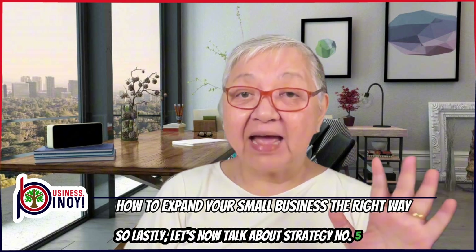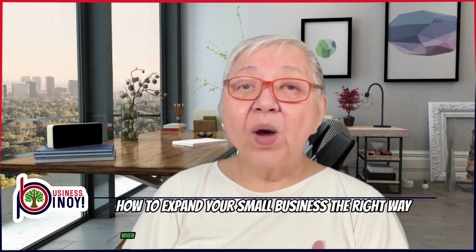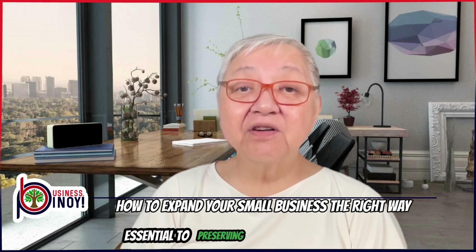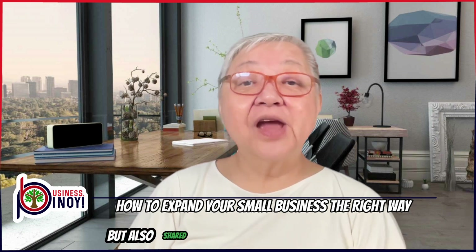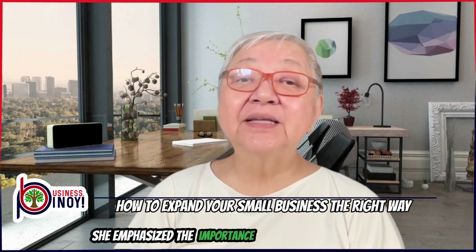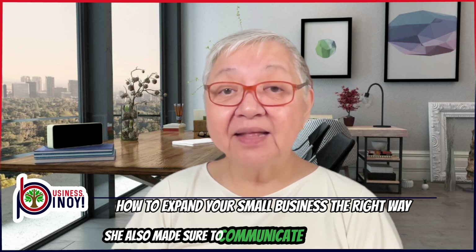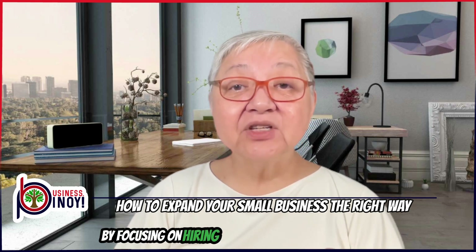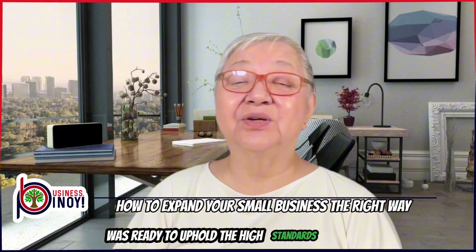Strategy number five: build a strong team. To maintain quality and consistency, you need to hire skilled staff and provide them with thorough training. When Janice was ready to open her new outlets, she felt a mix of excitement and nervousness. She knew that hiring the right people was essential to preserving the special quality of her Longganisa. Janice carefully selected staff who were not only skilled, but also shared her enthusiasm for the business. She invested time and effort into training them thoroughly, emphasizing the importance of following her recipe and upholding the values that made her Longganisa so popular. She also made sure to communicate clearly about the standards she expected, from the way the Longganisa was made to how the customers were treated. By focusing on hiring and training the right people, Janice was able to expand her business confidently, knowing that her team was ready to uphold the high standards she had set.